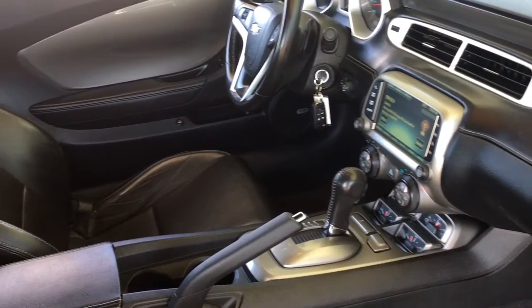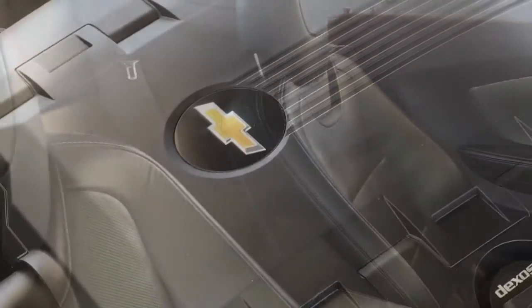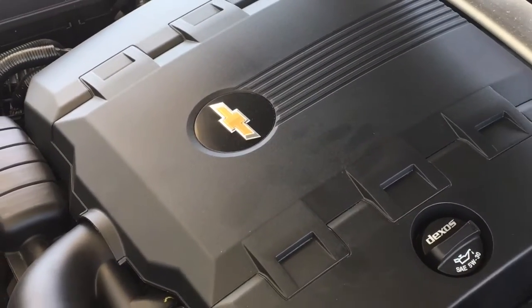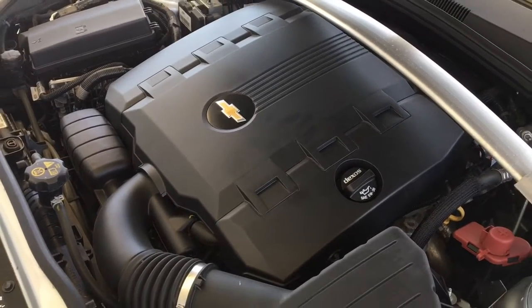In the back there is seating for two passengers and the upholstery is in top condition throughout. The engine bay is clean and power comes from a 3.6-litre direct-injected V6 mated to an automatic transmission.